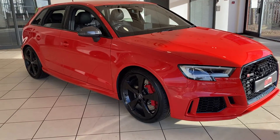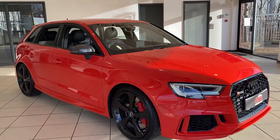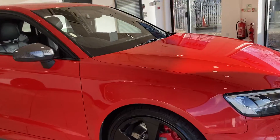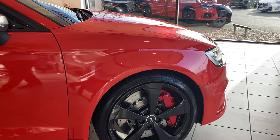Welcome to ANT Specialist Cars in Birmingham, where today I have the honour of being able to offer you this absolutely stunning Catalonia Red Audi RS3 Sportback. As you can see, it's absolutely stunning with the contrasting black 5-arm rotors.